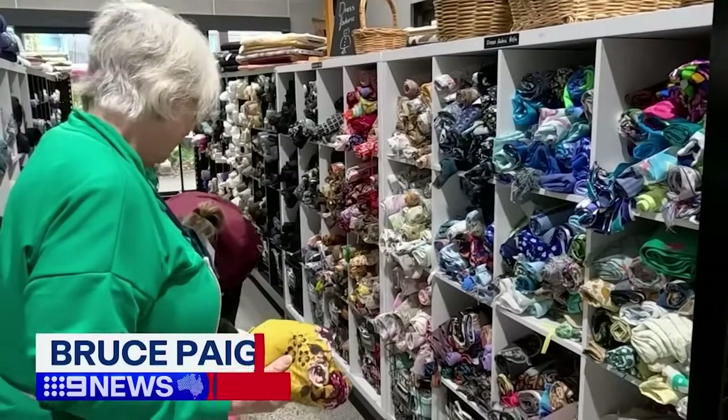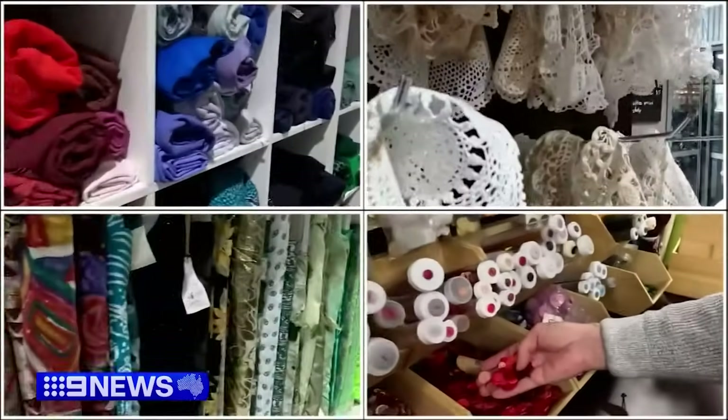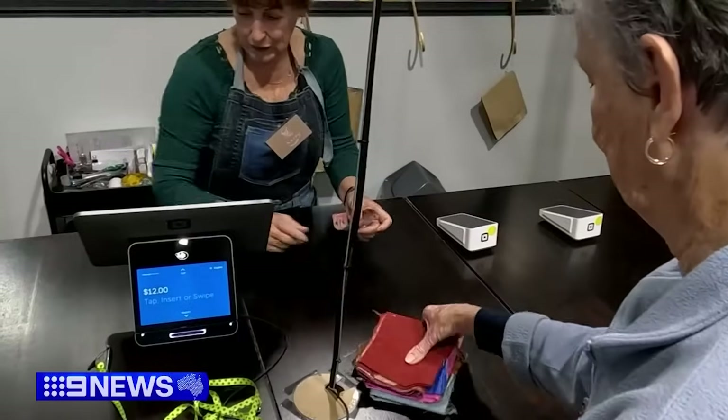There are thrift shops all over the southeast, but none quite like one taking in pre-owned haberdashery items so crafty Queenslanders can give them a new life. Rows of fabric, rolls of lace and wool, and every haberdashery item you can think of. Hard to believe that all these quality products are at thrift shop prices.